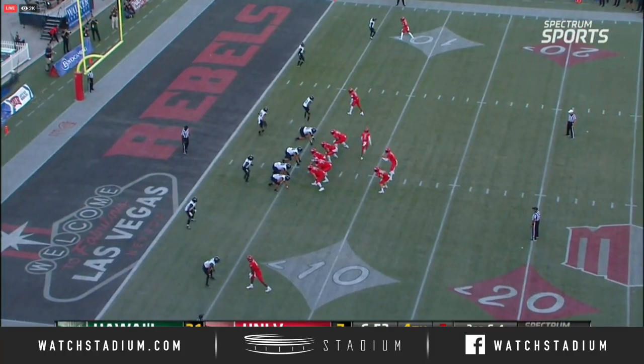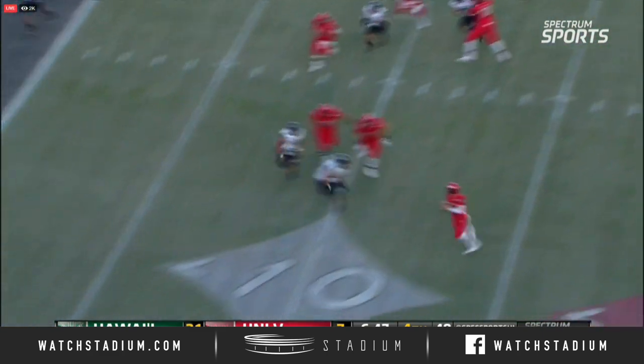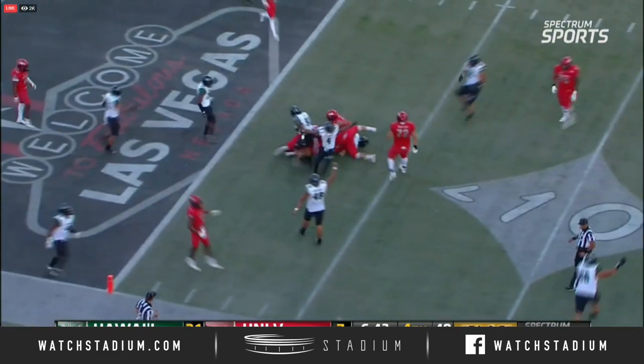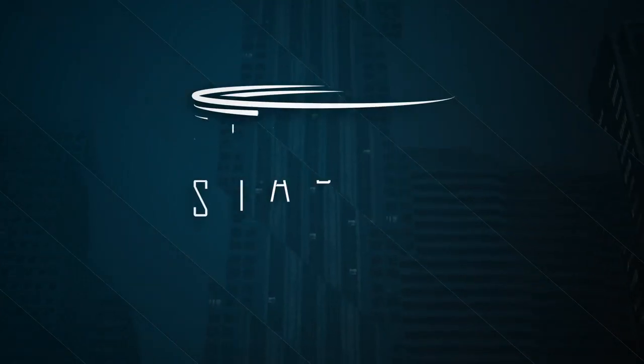In question here on third and four, can UNLV convert? Pressure for Oblet — pocket collapses around him. He's rolling left side, and picked off at the goal line! Paul Smith! Thief!